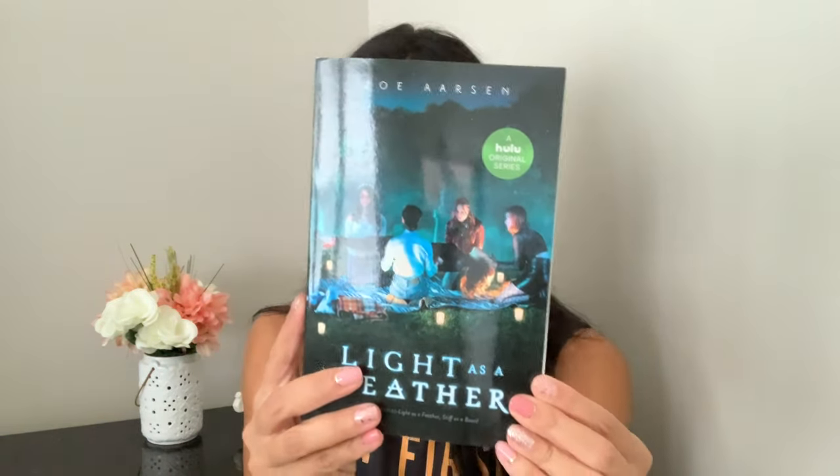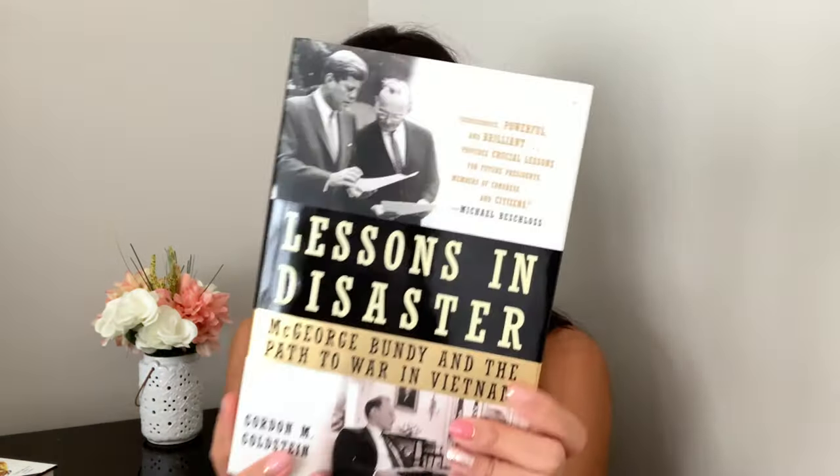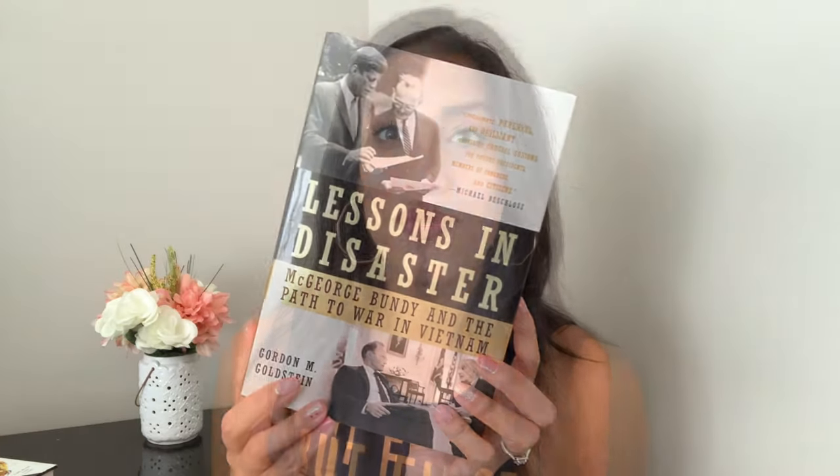The last items I picked up were books. I love reading and try to make time for it every night — I find it very therapeutic. For myself I got 'Light as a Feather,' which is a Hulu original series adaptation, and 'The Arsonist,' a hardcover book that looked interesting. For my mom's husband, who also loves reading, I grabbed 'Lessons in Disaster.' All for a dollar each — why not?